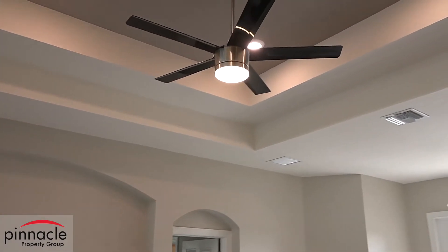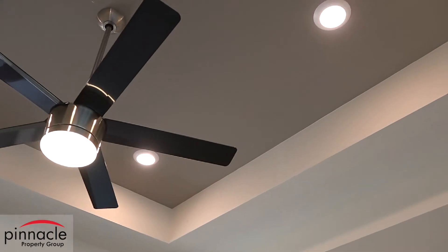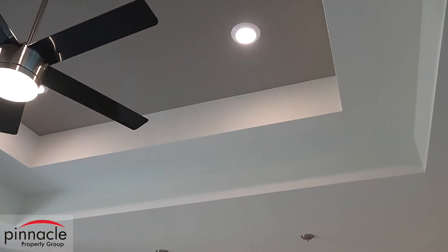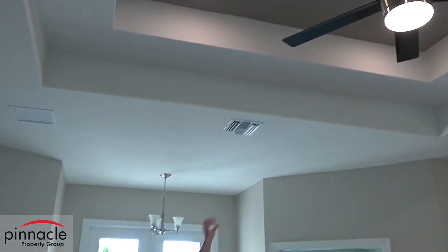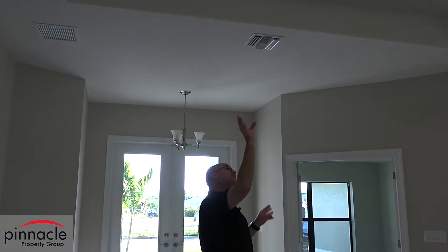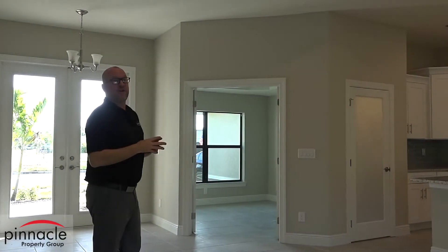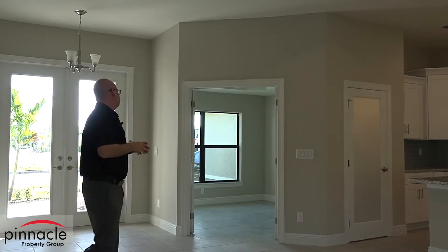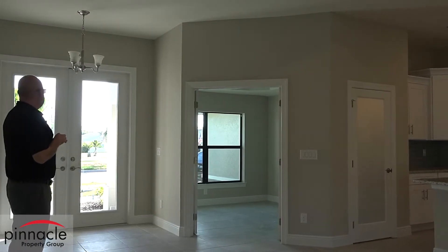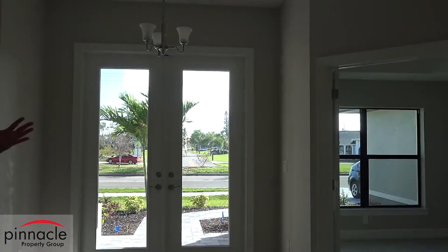Another feature in the Dolphin floor plan is the beautiful tray ceilings — this is a double tray. The ceiling height in the Dolphin model starts at 10 feet in the main living area, with the double tray going all the way up to 12 feet. In this inventory home we added can lights and elected not to put the crown, but for those building on their lot, crown molding is a standard feature in the main living area. You also have full light doors at the entry to get plenty of light into the house.